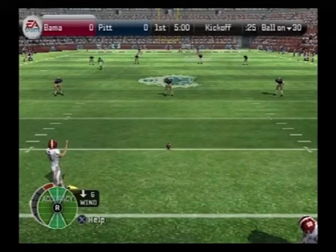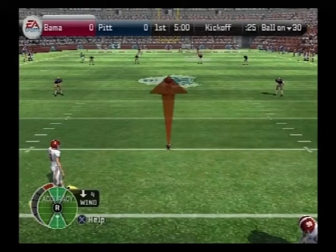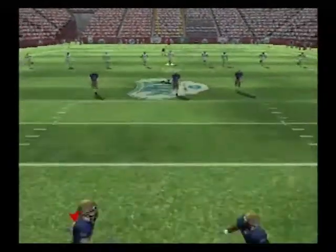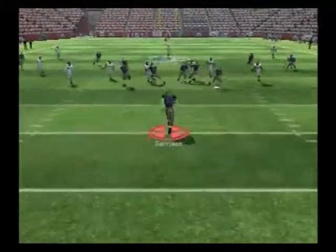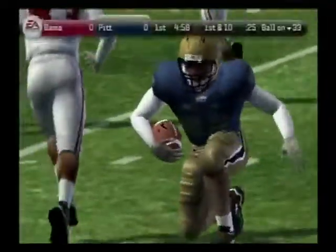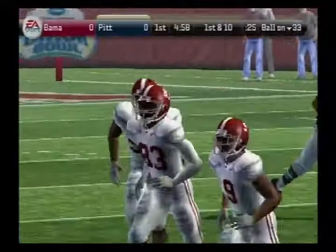Alabama has the ball teed up and we're ready for kickoff. It's a short kickoff. Garrison fields it at the 18. So now we'll get to see the offense come out onto the field for their first drive of this game.